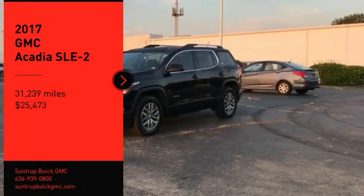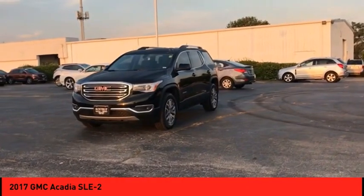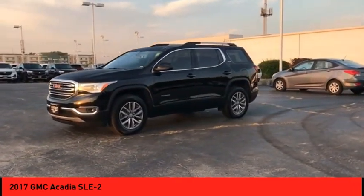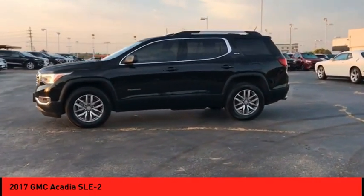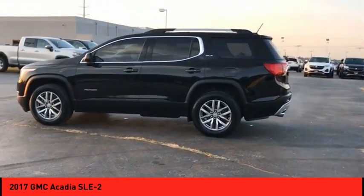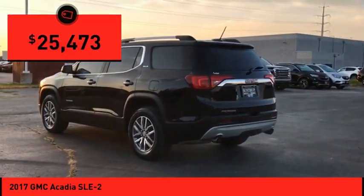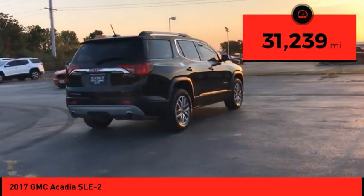We are pleased to show you the 2017 Acadia. The GMC Acadia has great capability coupled with exceptional safety, offering better highway fuel economy than any other eight-passenger SUV, advanced technology and thoughtful ergonomics. The Acadia is a premium utility that rejects compromise and is priced below $30,000. This vehicle has less than 35,000 miles.